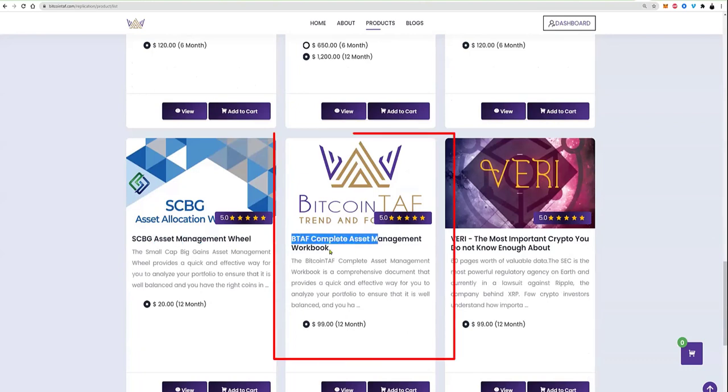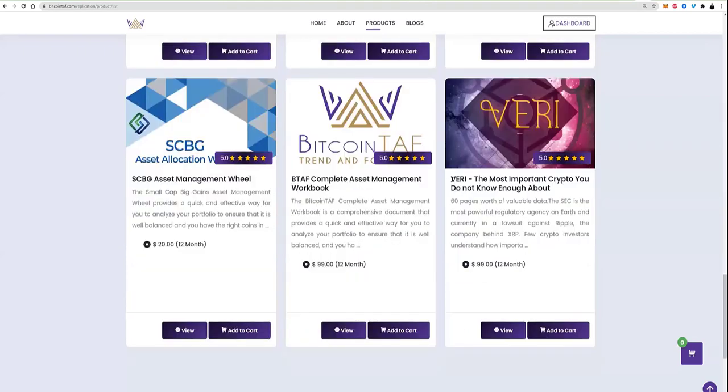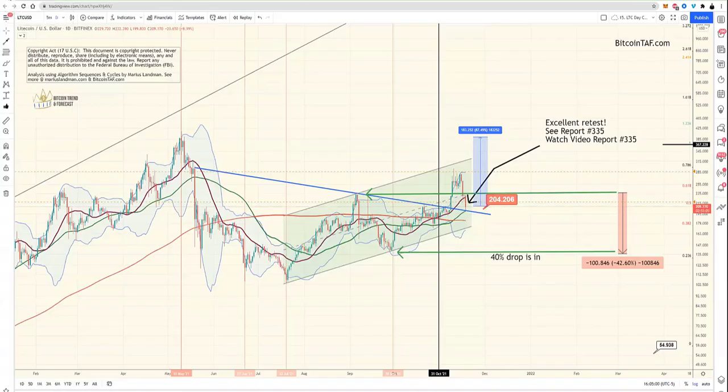There are products here called the asset management wheel. I'd recommend getting the complete asset management workbook — you can manage your entire portfolio offline. We don't want you going online unless it's with our product called Gnosis, coming out at some point. There's also VERI — I'm holding my VERI, not selling it. Big things are happening. I'm going to show you Litecoin and Ethereum during this call.